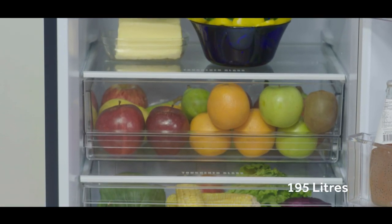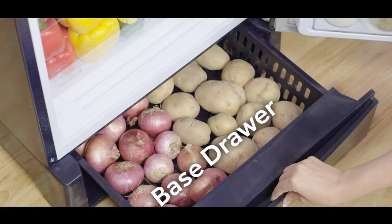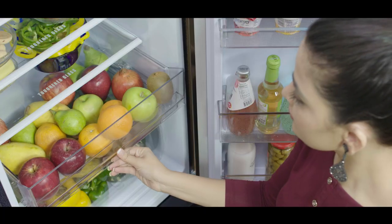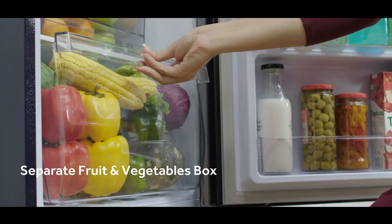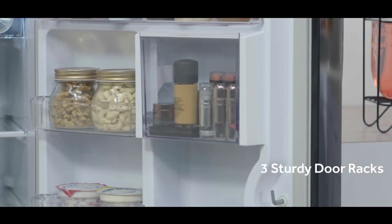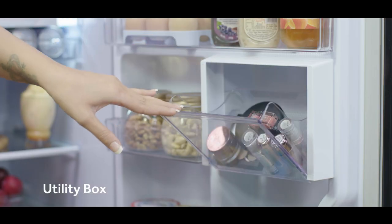This DC refrigerator has 195 litres of space that is optimized to store more. From top to bottom, you get an extra and spacious base drawer to store edibles that don't require cooling, a separate fruit and vegetables box to avoid mixing of odors, three sturdy door racks, two half sliders, and a utility box.